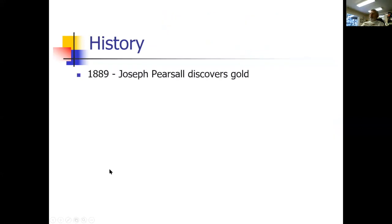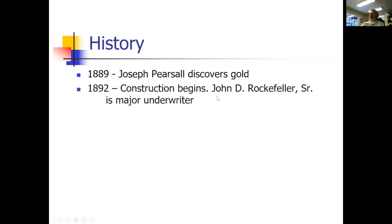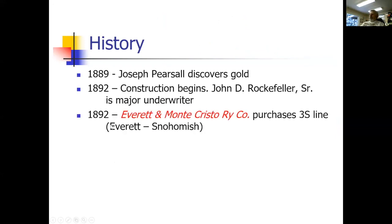Quick history: in 1889, Parcell discovered gold in the Cascades. In 1892, a consortium got John D. Rockefeller to be the major underwriter for construction of a railroad line into the Monte Cristo area. With that money, they purchased the 3S line from Everett to Snohomish — that was mostly finished. They then started at Hartford Junction having to build the railroad about 41 miles east.